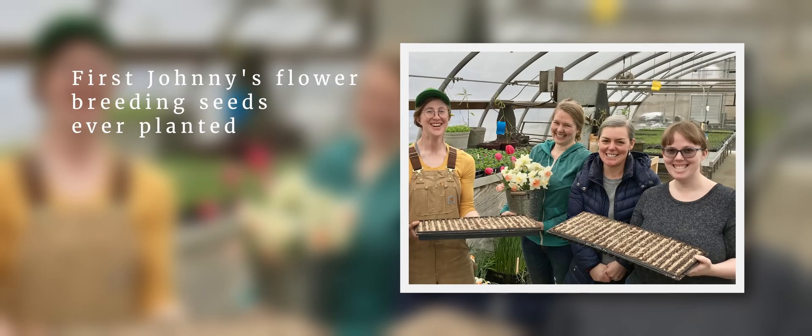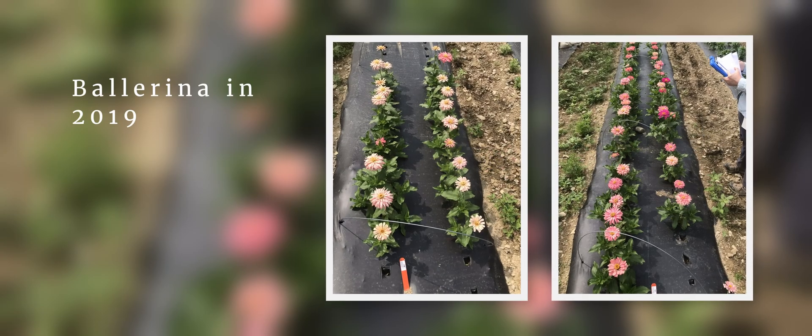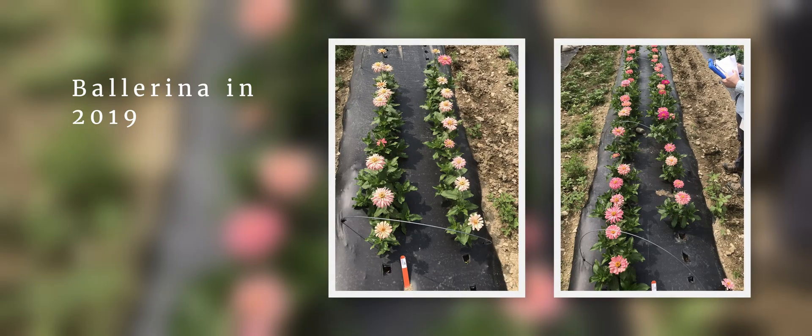We started talking about breeding flowers in 2017, and then in 2018 Hillary started dabbling with seed saving. Around the same time Emily told me she needed a new challenge and suggested flower breeding, and it kind of went from there. We started with our first big field season in 2019, learned a lot that year, and have continued learning ever since. We're really excited to have four varieties to show for it now, with more to come.